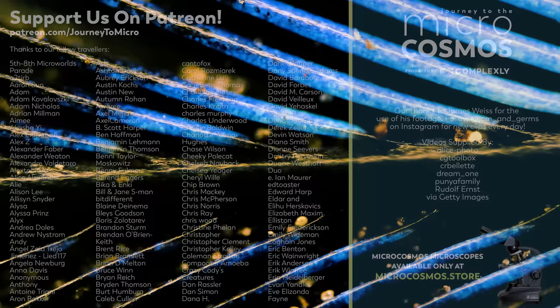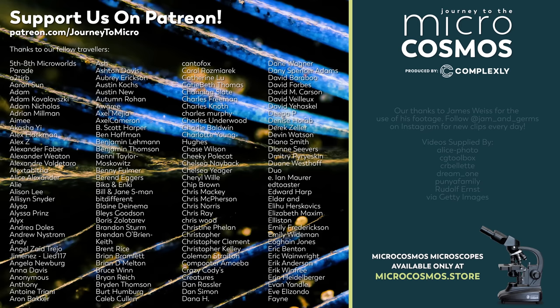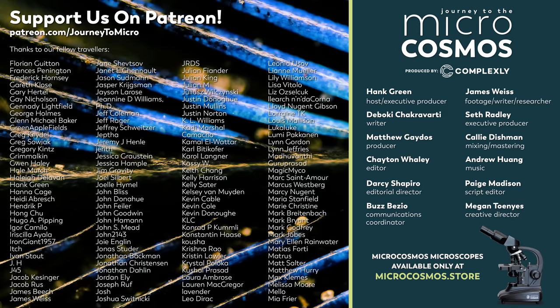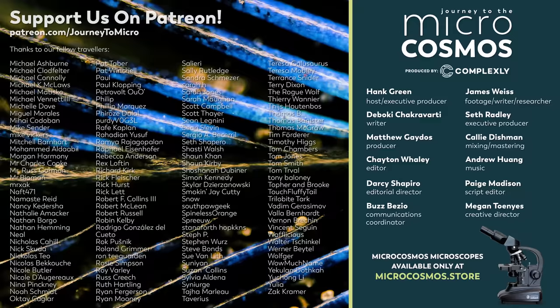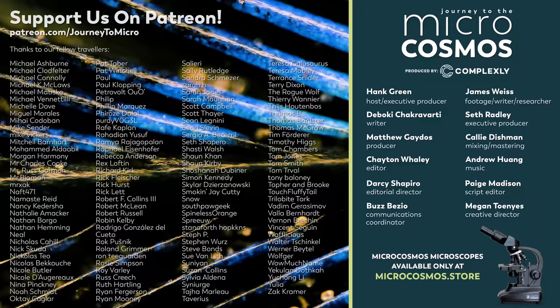Thank you for coming on this journey with us as we explore the unseen world that surrounds us. The people on the screen right now are our Patreon patrons — they are the people that allow us to keep on diving deeper into our universe. As you go deeper, you get closer, and tiny things get bigger, and then suddenly you can see things that no one ever saw before. If you want to become one of those people and get some cool perks, you can go to patreon.com/journeytomicro. If you want to see more from our master of microscopes, James Weiss, you can check out Jam and Germs on Instagram. And if you want to see more from us, there's always a subscribe button somewhere nearby.